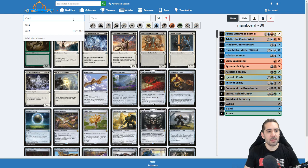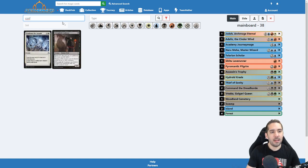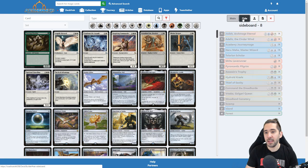We have the typical card name search — you can search for a card name like 'Confront' if you want to find that card. Any card name, any type, color filters. And you can also obviously have a sideboard here, so you just swap between the sideboard.